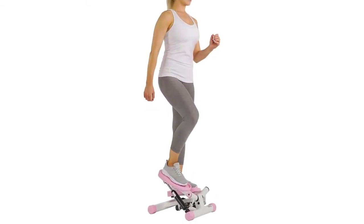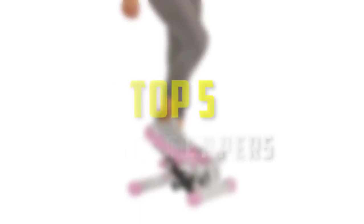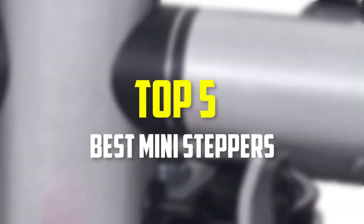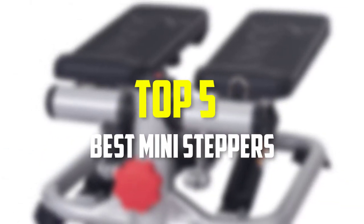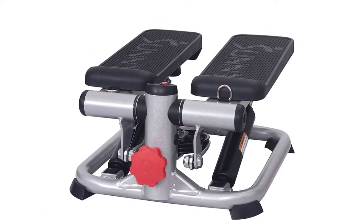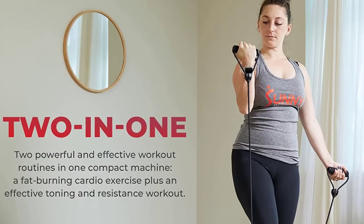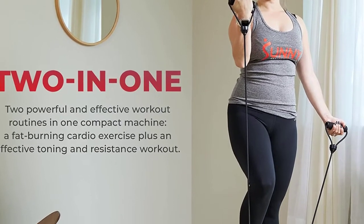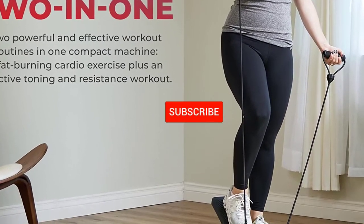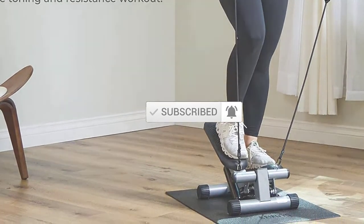Hello everyone, welcome back to our new video. In this video, I will give you more information about the top 5 best mini steppers that are available on the market. I made this list based on their quality, price, popularity, durability, user opinion, and more. If you need more information about these products, please check the link in the description section below. Don't forget to subscribe to this channel to view future videos. Okay, so let's get started.